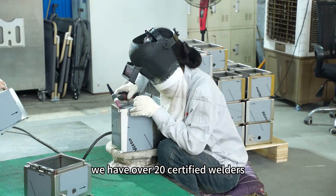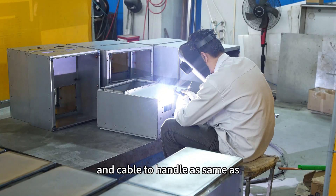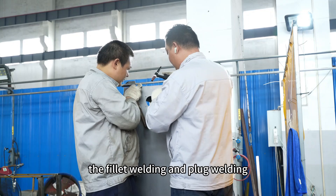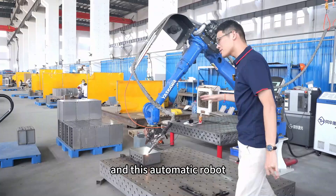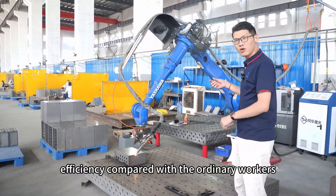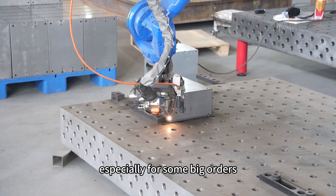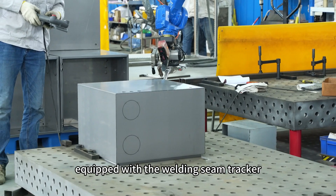For the welding process, we have arc welding with over 20 certified welders, each with more than 10 years of experience, capable of handling products as thin as 0.5mm. KTM handles butt welding, fillet welding, and plug welding. This is our fully automatic welding robot, which is four times more efficient than ordinary workers and delivers high consistency with very little deformation.